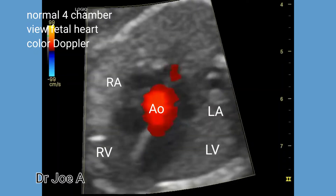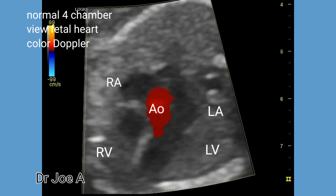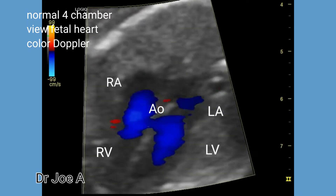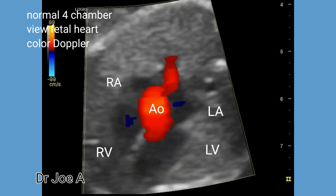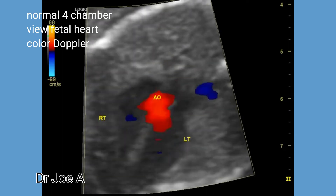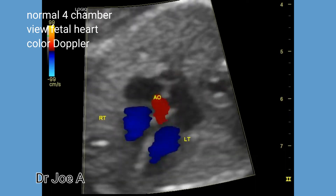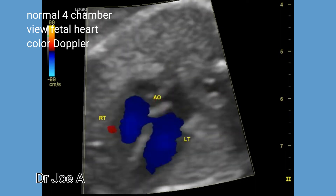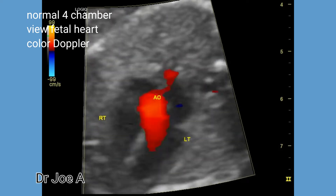This is a normal color Doppler study of the fetal heart in a fetus at 20 weeks gestation. We can see all four chambers of the fetal heart with the fetal aorta emerging from the left ventricle. The aorta is seen in red due to flow towards the transducer from the left ventricle. The flow in the ventricles is away from the transducer and hence it is in blue color.